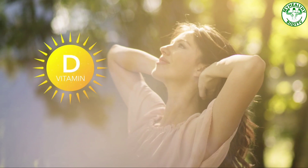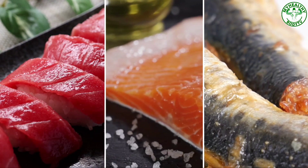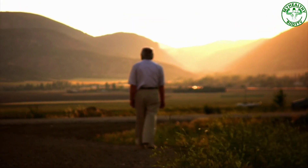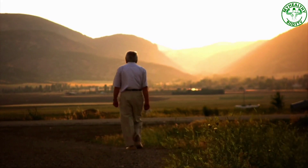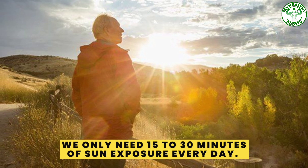Getting enough vitamin D from the sun is also good for healthy bones. Vitamin D makes it easier for our bodies to absorb calcium from food. Eggs, cod liver oil, and fatty fish like tuna, salmon, and sardines are all rich sources of vitamin D. A great way to get enough vitamin D is to go outside when the sun is up and walk around.